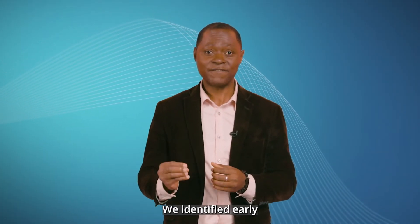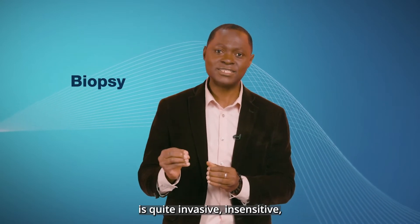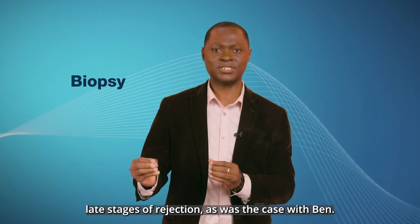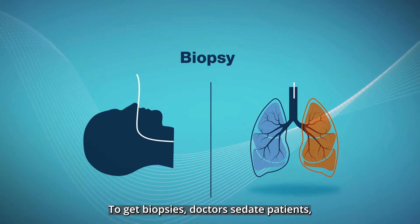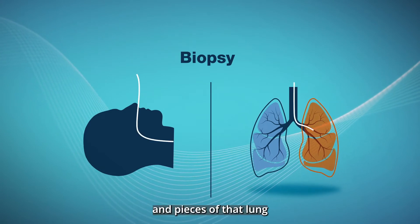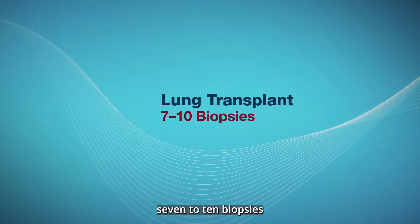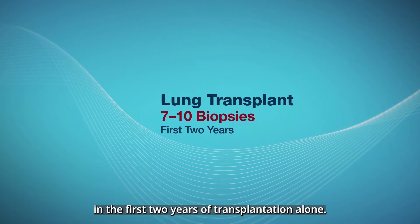We identified early on that the current method for detecting rejection — biopsy — is quite invasive and insensitive, often detecting primarily late stages of rejection, as was the case with Ben. To get biopsies, doctors sedate patients, pass a tube down their nose into the transplanted lung, and extract bits and pieces of that lung to look for rejection. On average, each patient undergoes seven to ten biopsies in the first two years of transplantation alone.